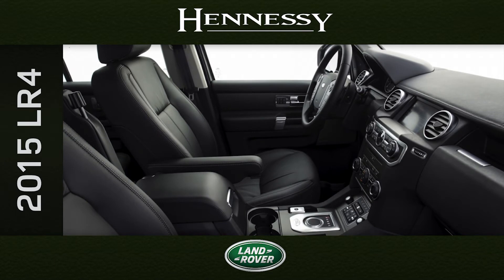What the Land Rover LR4 gains in practicality and space, it doesn't compromise in comfort and attention to detail. The LR4's interior is a contemporary and beautifully crafted environment.